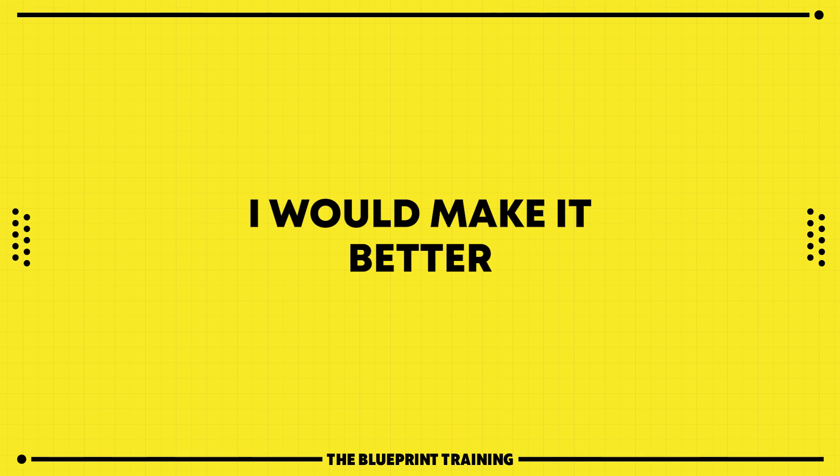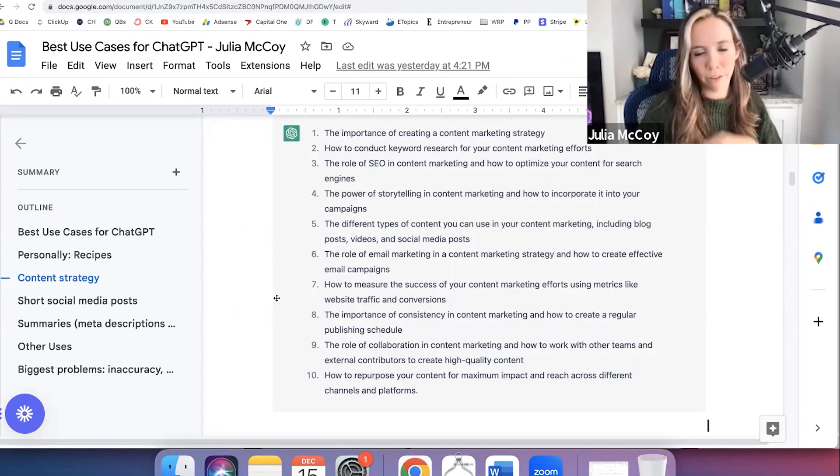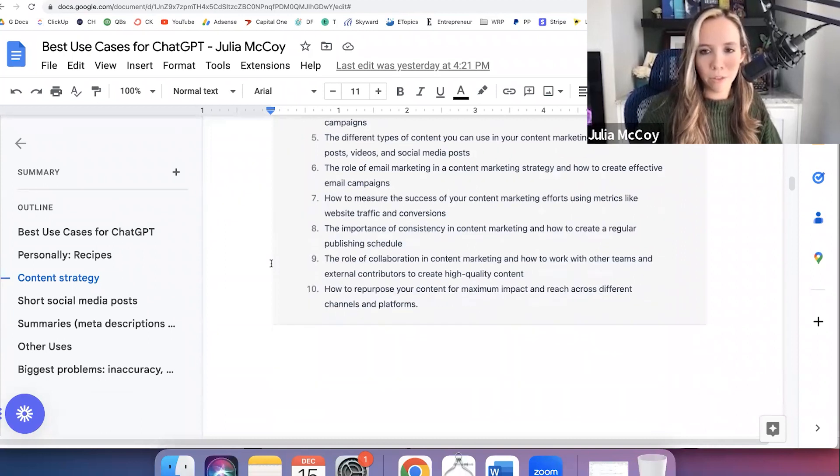But it's a great place to start from, versus the blank slate of 'okay, what do I talk about this month?' For me, I have a keyword research tool open at all times, but just getting that initial idea is great. So that was a good use case for it.